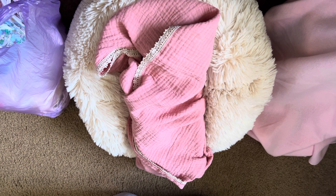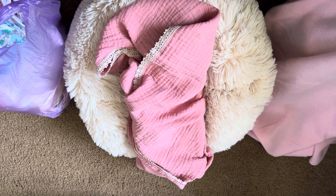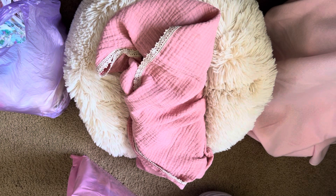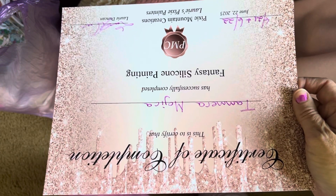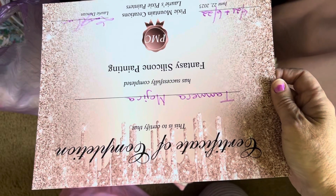I went there specifically to take a painting class. I took the fantasy silicone painting class by Lori Duncan. Let me get my certificate out to show you. Fantasy silicone painting — I successfully completed it. I graduated. Woohoo!